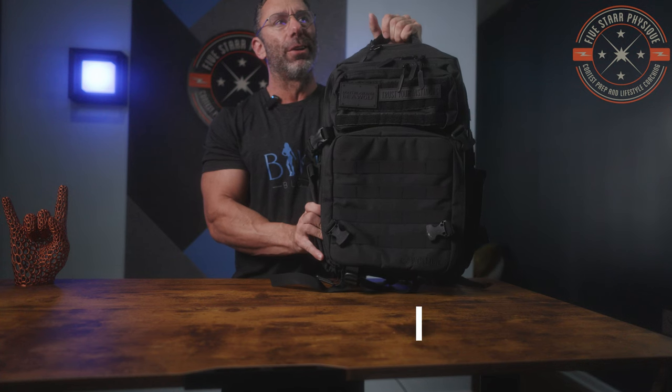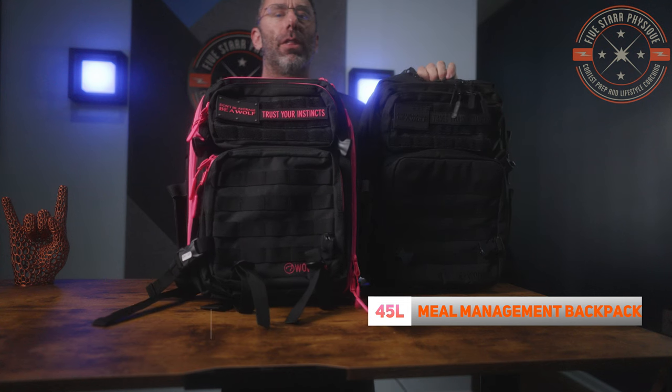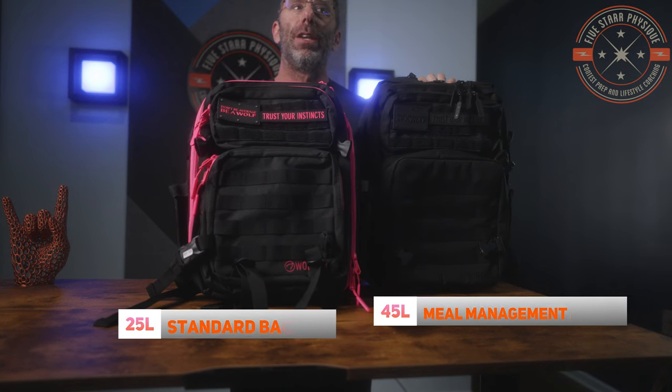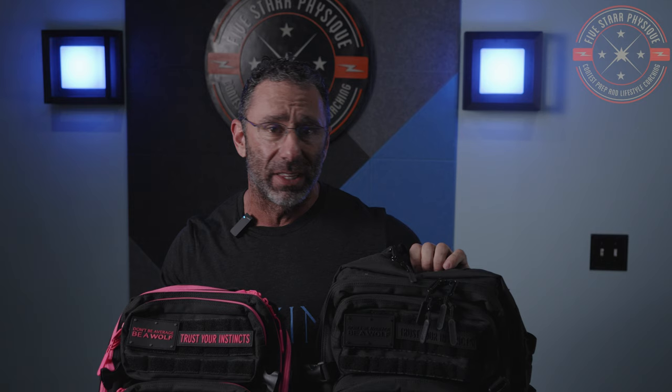Last year I reviewed the Wolfpack 45 liter meal management backpack. We're going to update that review today a little bit, but mostly we're going to compare it with the Wolfpack 25 liter standard backpack, non-meal management version. We're going to see how they stack up, how they compare and contrast, if one of them is more appropriate than the other for day-to-day use, everyday tasks, travel, etc.